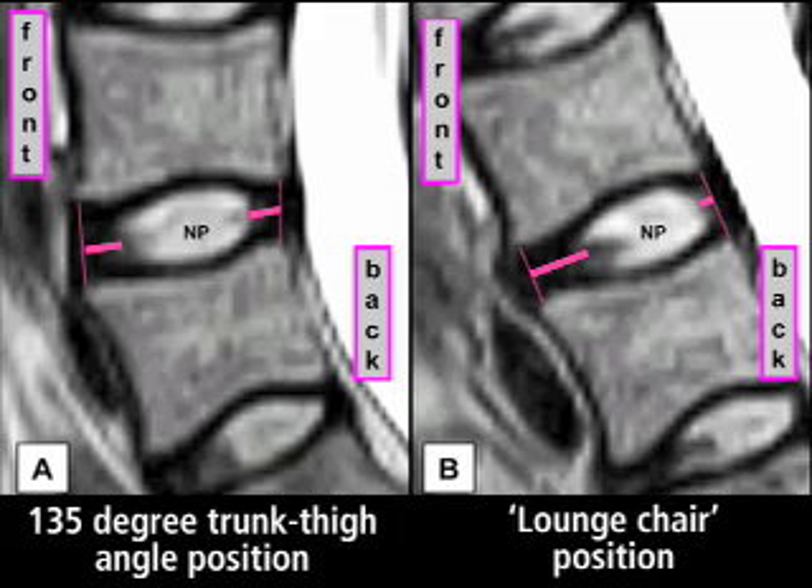The group imaged a total of 22 healthy volunteers with no history of back pain or surgery. They used the positional MRI scanner to examine spinal disc movement, which occurs when weight-bearing strain is placed on the spine, causing internal disc material to misalign.